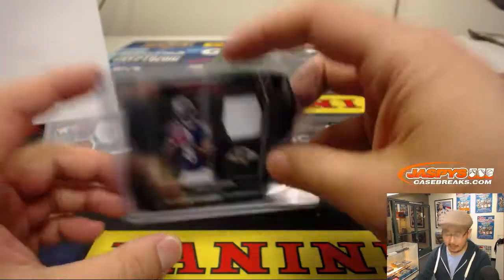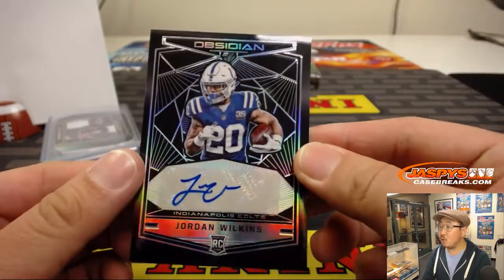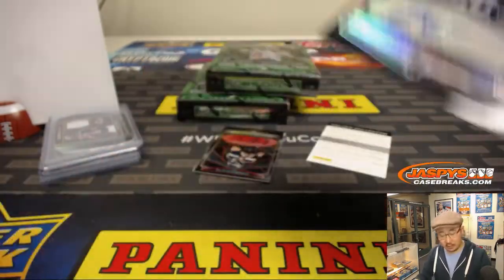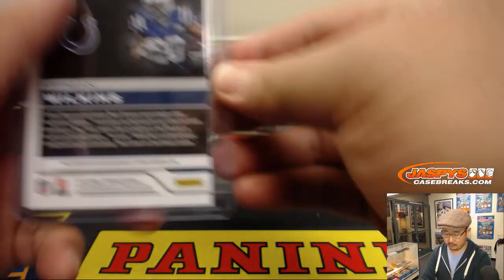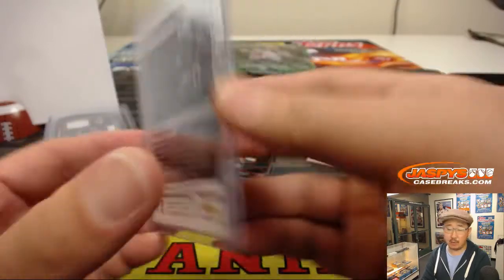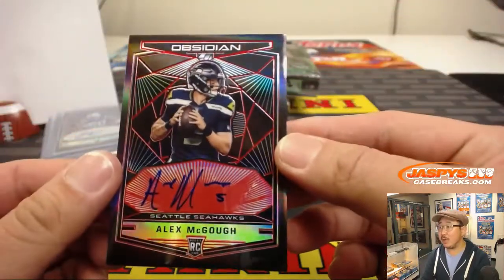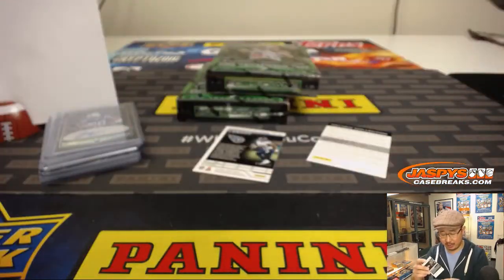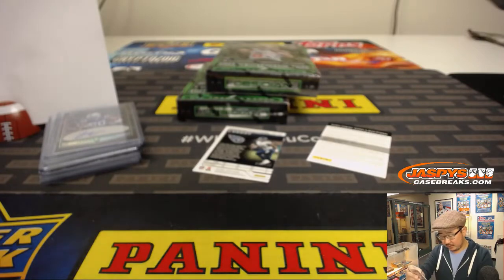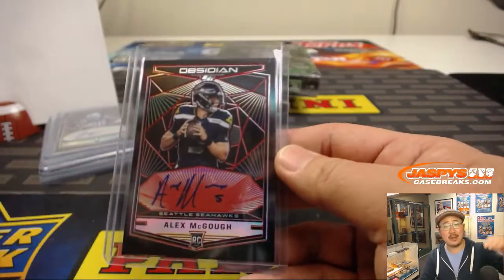We'll see how he does tomorrow against the Chargers. We've got Jordan Wilkins rookie autograph going to 3 out of 100 — goes to Tyler with number 3. Then we've got an Alex McGuff autograph, Seahawks, and that is 3 out of 5. Tyler with a 3 out of 5. Nice. Tyler, all aboard the Big Hit Express!